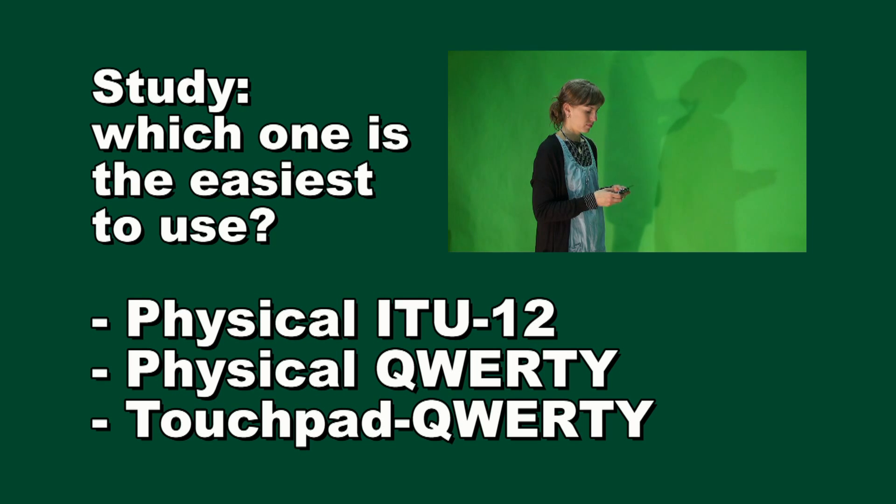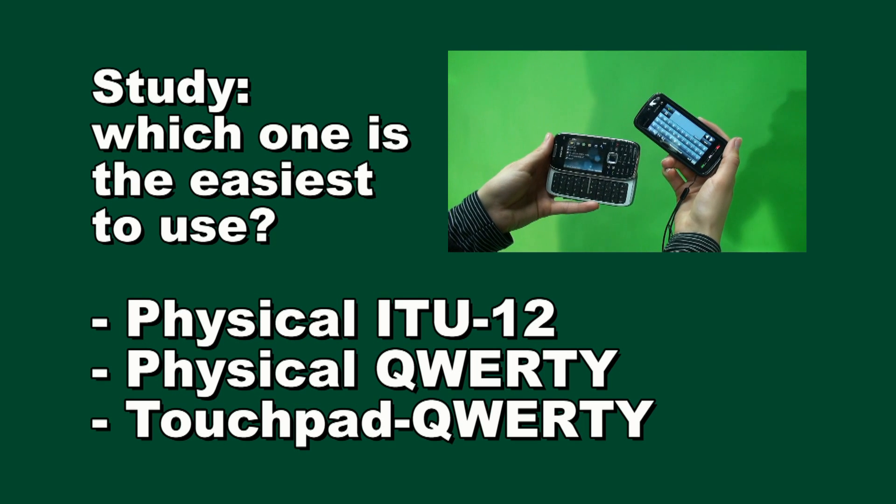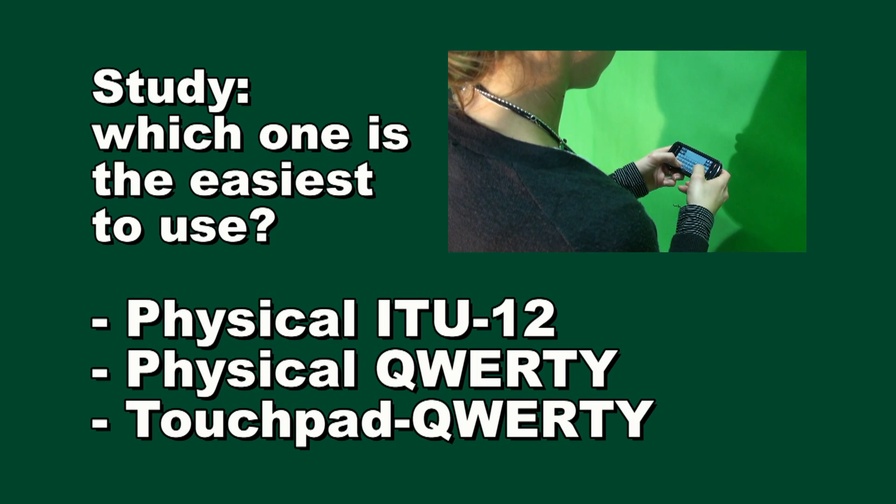We noticed that it can be quite demanding to use the new phones that are marketed as easy to use. We made a test. A subject was told to write SMSs using a traditional 12-button keypad, a QWERTY keypad, and a touchpad. We counted the number of misspelled words.